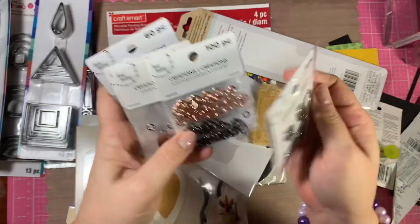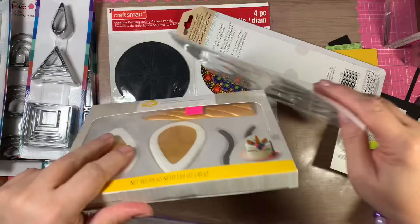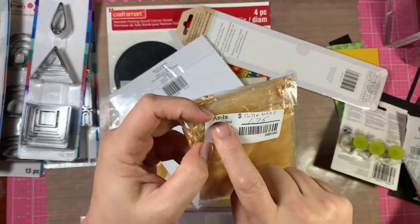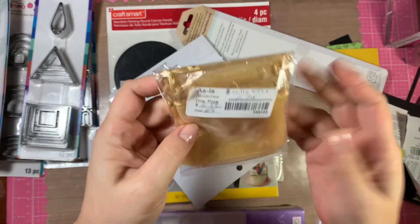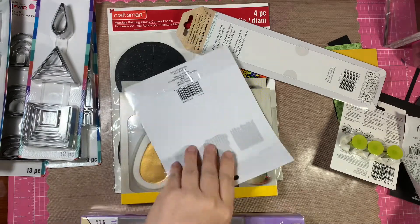I got these additionally — these were discounted as well. All of these pieces were a dollar. Then, what else did I get? This was in the as-is section. I don't even know how many are in here, but it was $1.75. I figured however many are in here is a good deal because I need some of these bags.